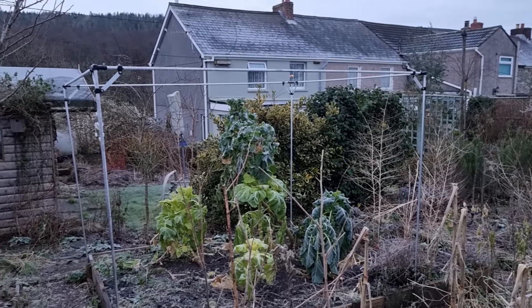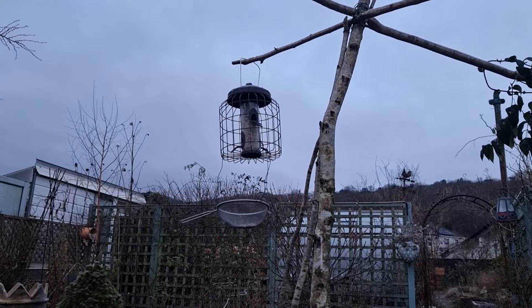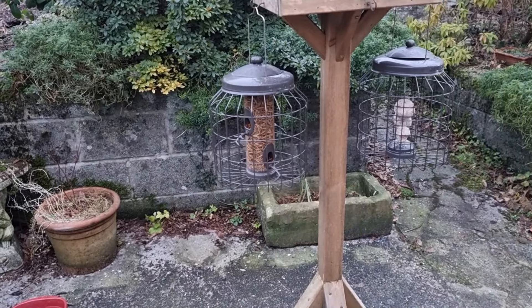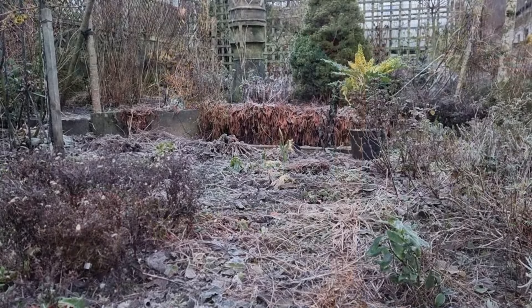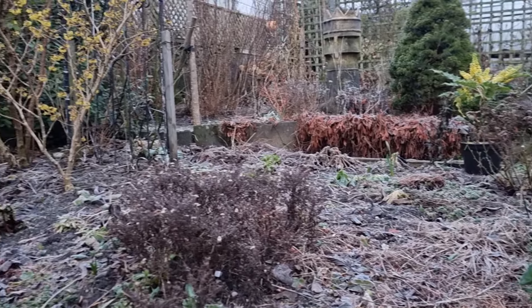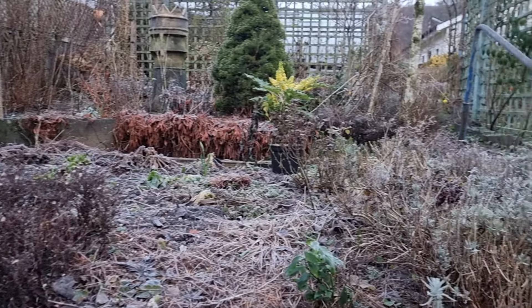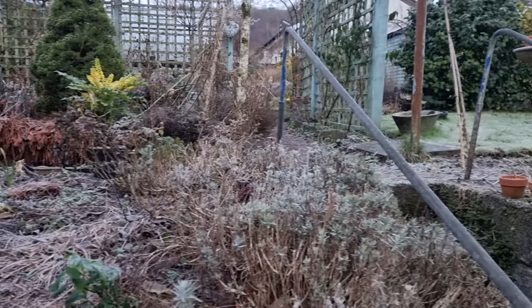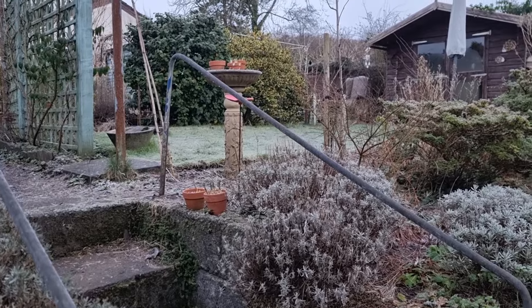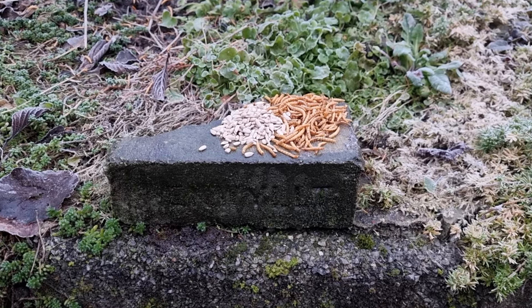The brassicas look a bit sorry for themselves. I filled up the seed feeder and the mealworms, and I've scattered sultanas and suet pellets all on the ground around here, so it's really quite trampled by the birds - and on the path and on the steps and over there on the lawn. And then I put little piles around the place for the little birds.